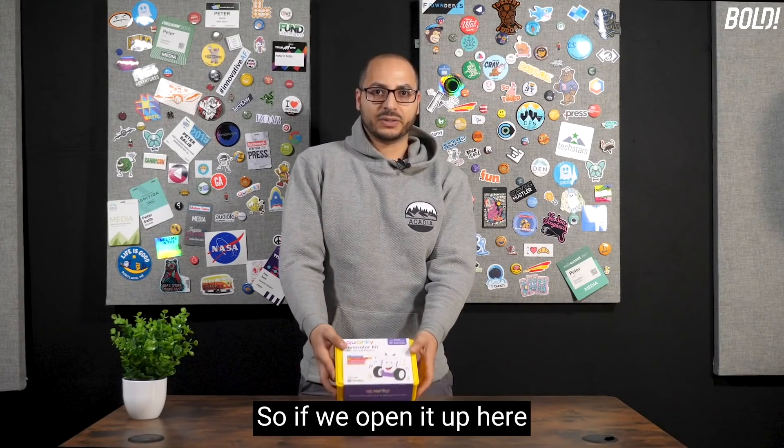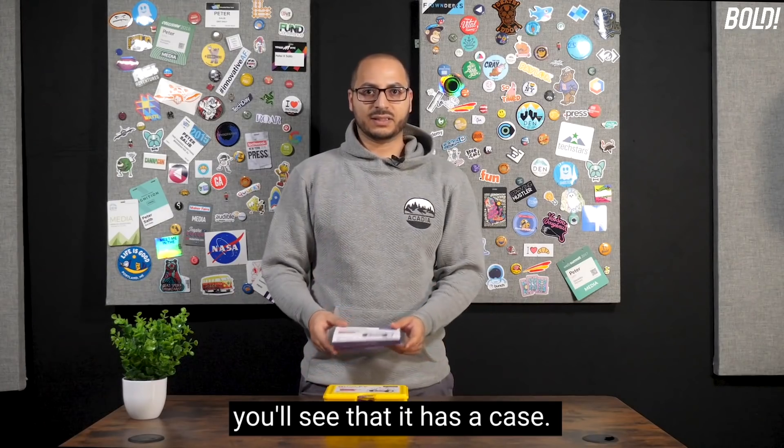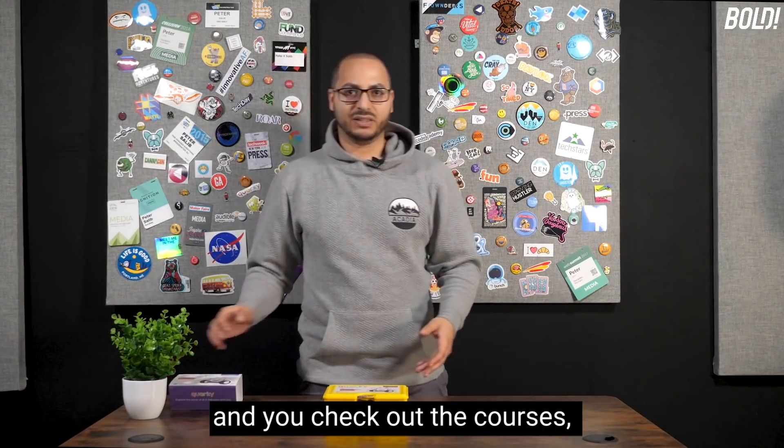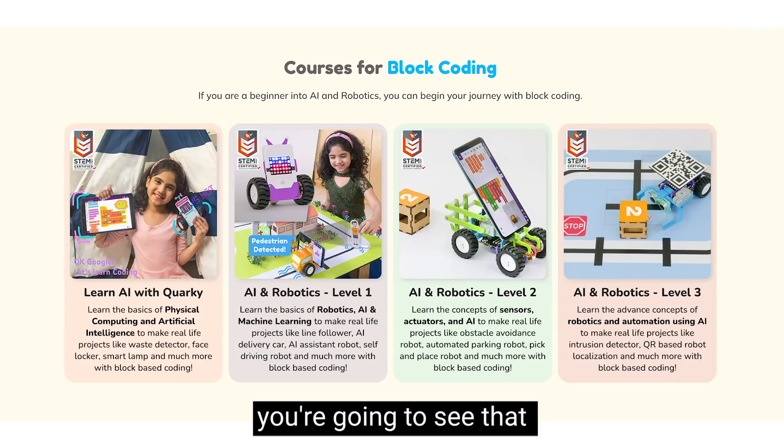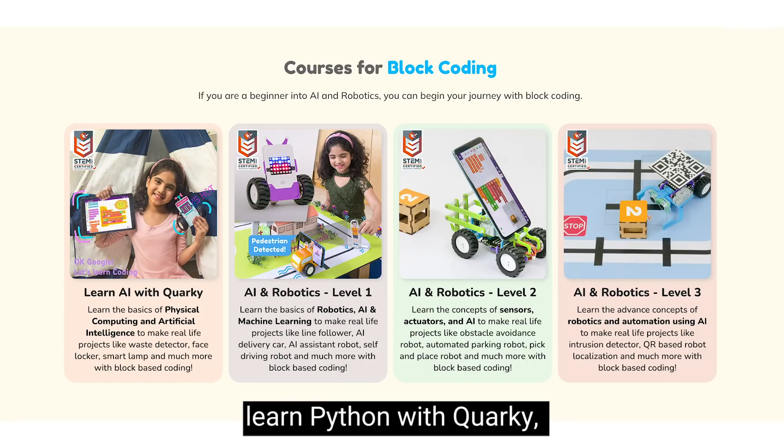If we open it up and take a look, you'll see that it has a case. When you get to the app and check out the courses, you're going to see that there's Learning AI with Quirky, Robotics and AI Level 1, Learn Python with Quirky, and Python for Robotics.